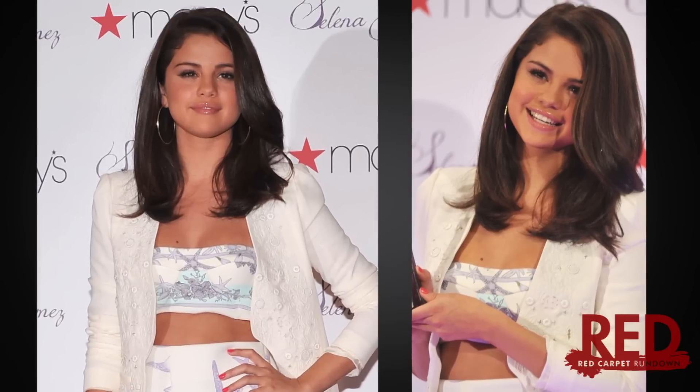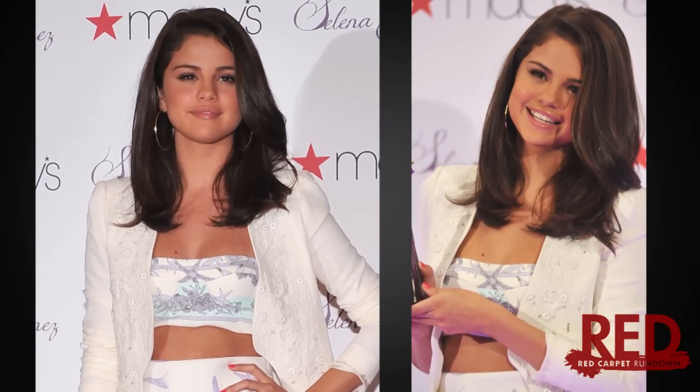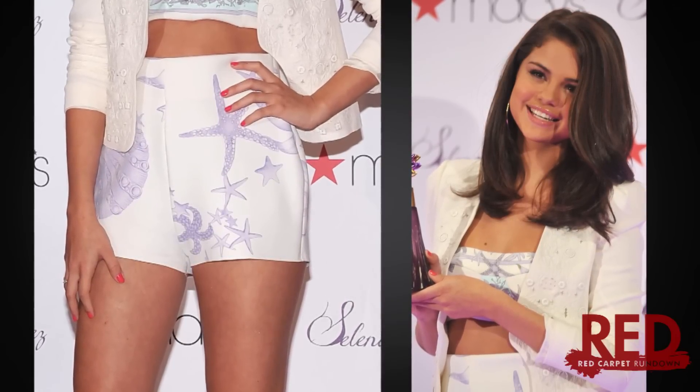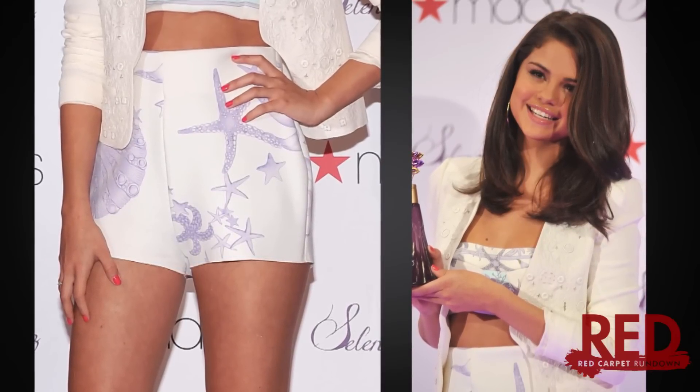For accessories, Selena kept it simple, with just some oversized hoops and one simple ring. And for her manicure, she went with a coral color, which totally complimented the color scheme on her outfit.